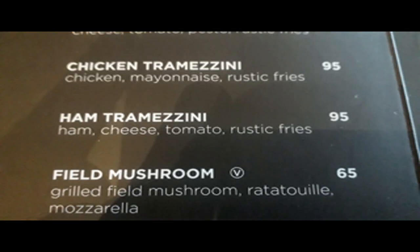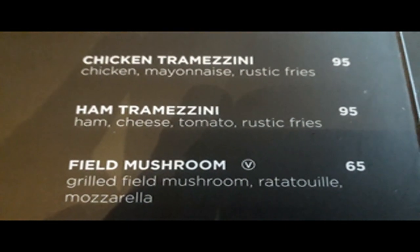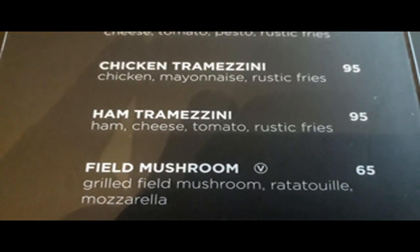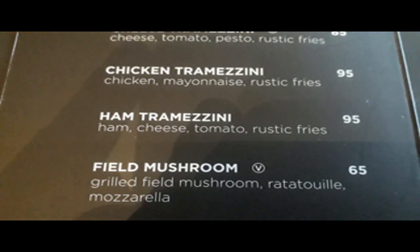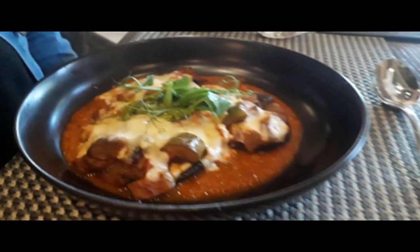So for starters we are going with a field mushroom — yes, both of us. Let's be boring and take the same stuff. I actually love mushroom. Okay, so this is our field mushrooms — sorry, we both ordered the same.